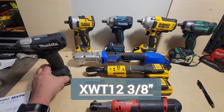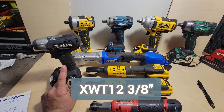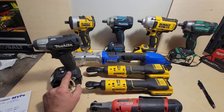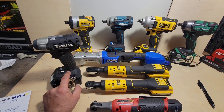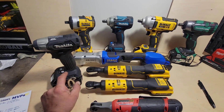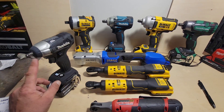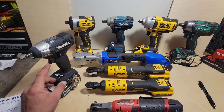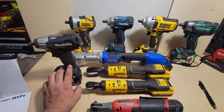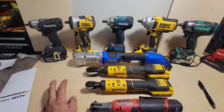Let's start with the Makita XWT1238. If you haven't been suckered into this yet, don't ever buy it. It's a paperweight. I mean, it's small, it's compact, it's got digital speeds and bolt tightening — it's 3/8 inch — and it's Fisher Price. This is the single worst Makita tool ever made. Why don't I tell you how I really feel?